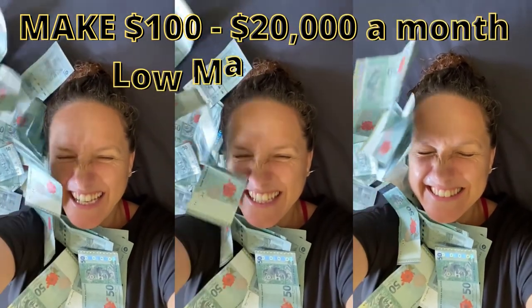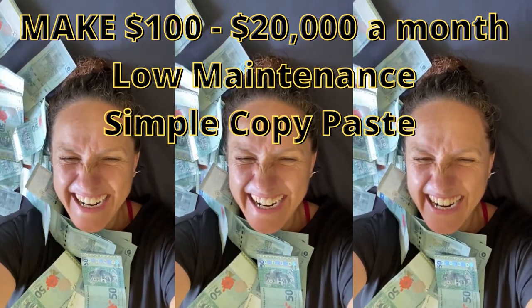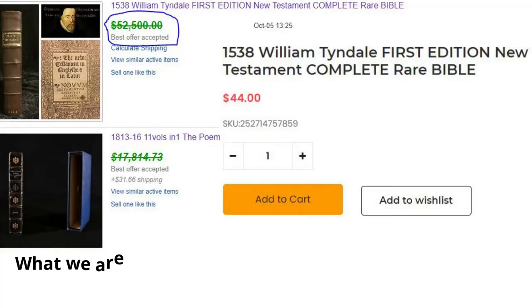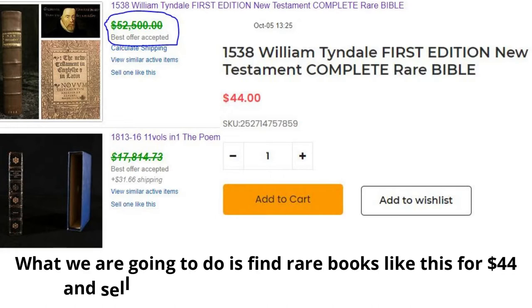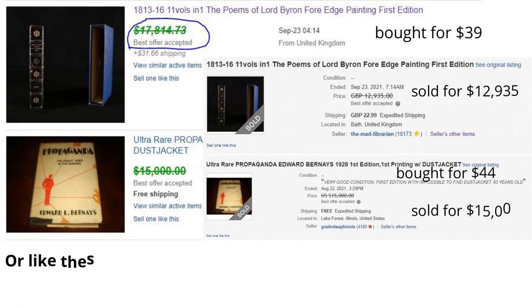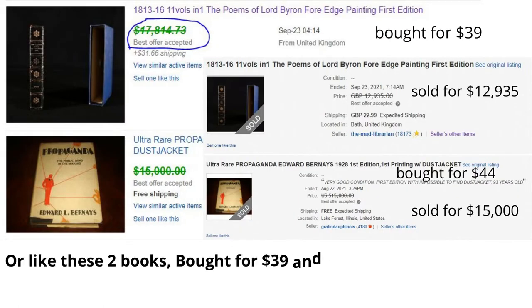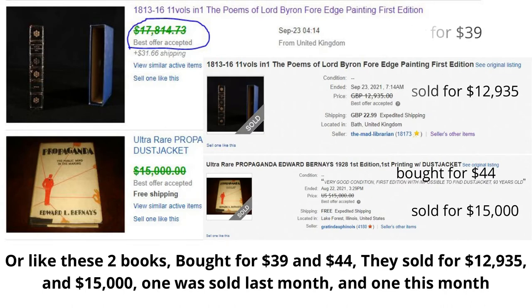Make $100 to $20,000 a month with a low-maintenance, simple copy-paste system. What we are going to do is find rare books like this for $44 and sell them — for example, $52,500 on eBay. Or like these two books bought for $39 and $44, they sold for $12,935 and $15,000. One was sold last month and one this month.